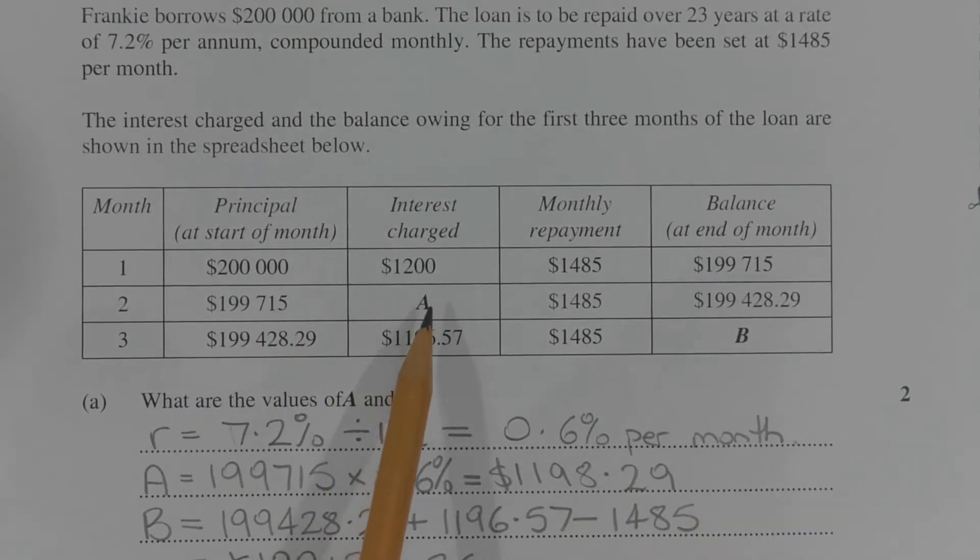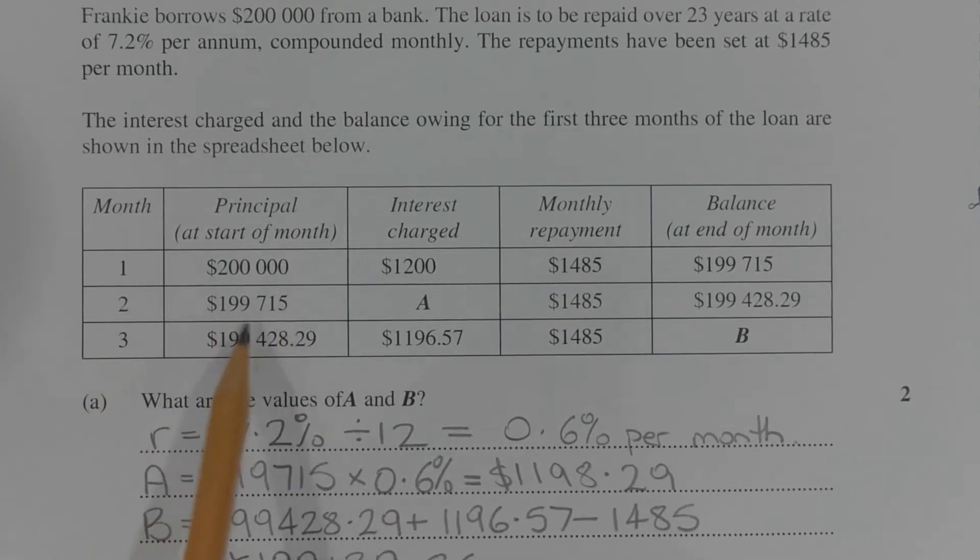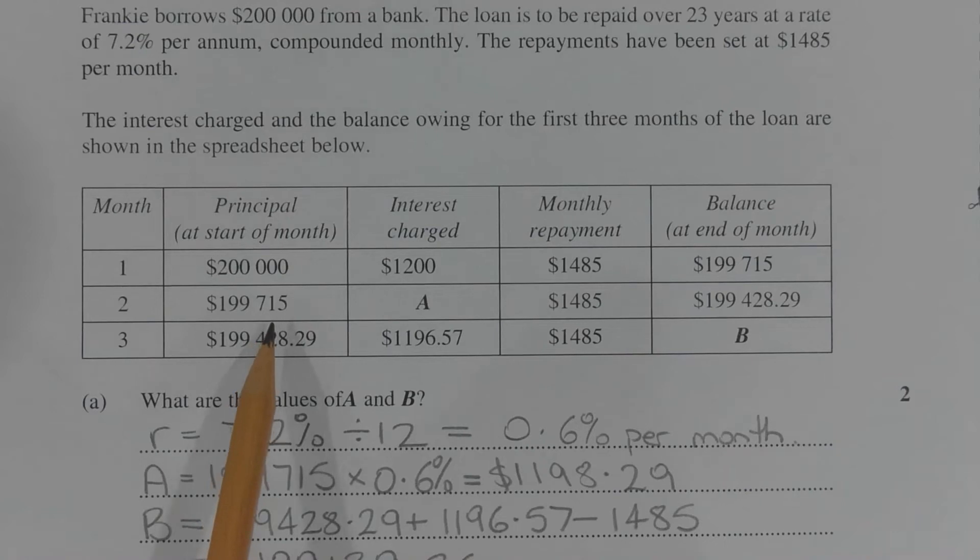To find the value of A, which corresponds to the interest charged in the second month, we take the principal at the start of the second month, which is $199,715, and multiply that by 0.6%. So A is equal to $199,715 times 0.6%, which equals $1,198.29.